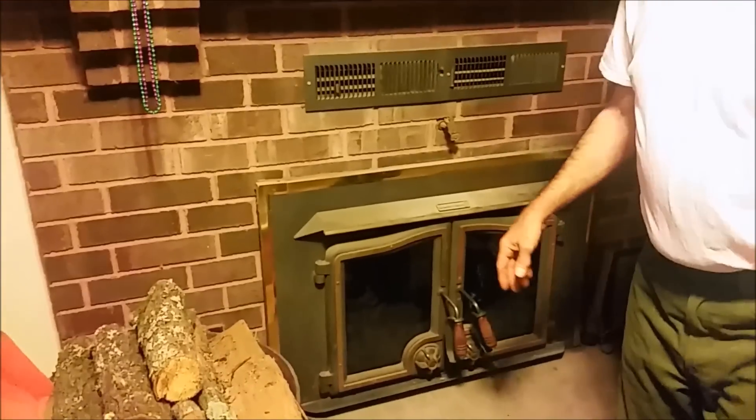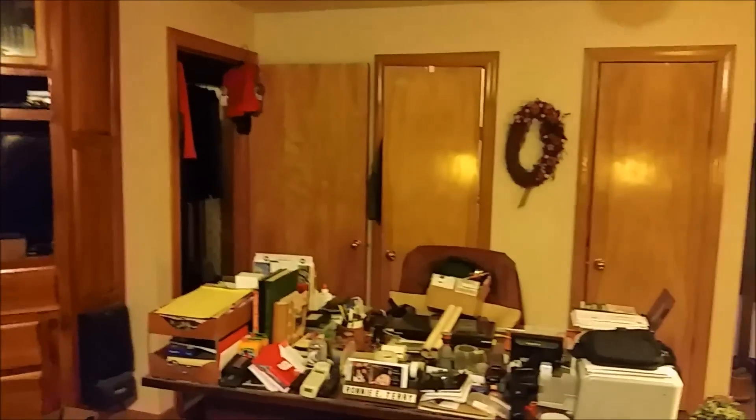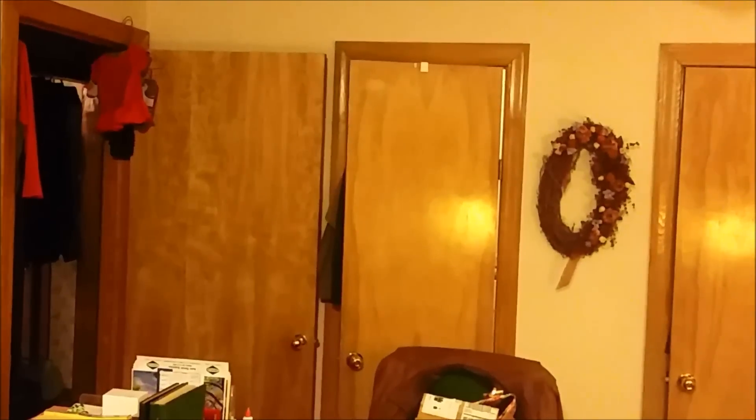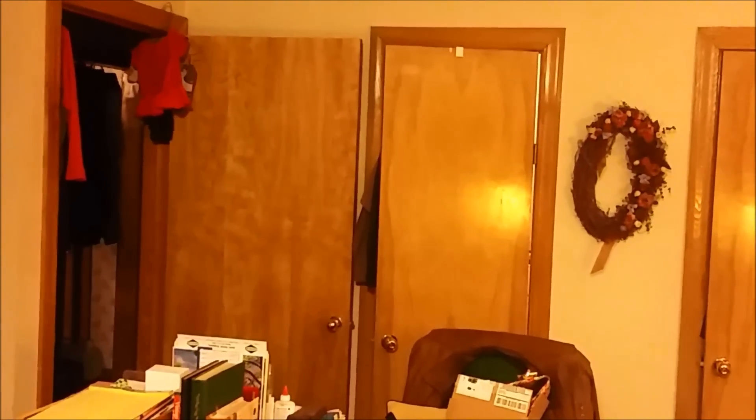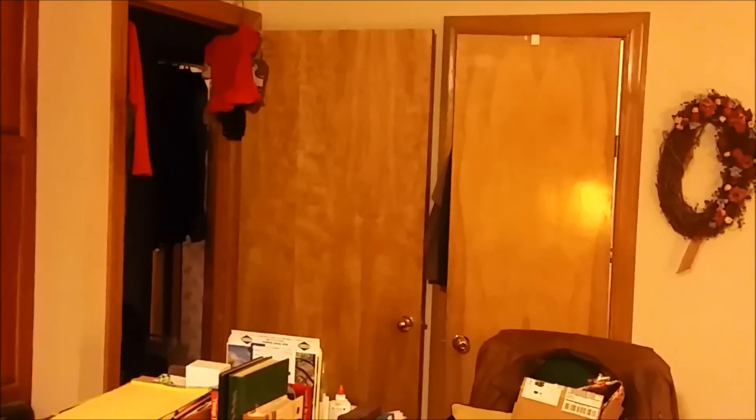Now, how do you control the thermostat? There's a thermostat that controls the blowers. We have it on the wall, positioned behind the door so we can make it run longer if we want. It has settings from 50 up to 80 degrees — we normally run it at about 70.